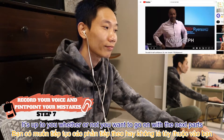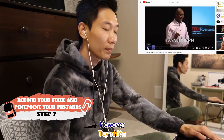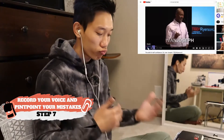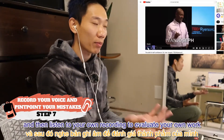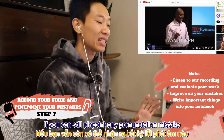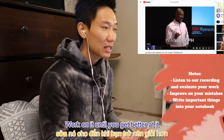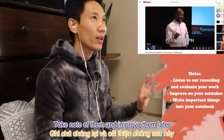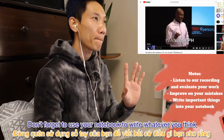Step 7: even though you've just practiced rewording and saying out loud only a part of the whole video, it's up to you whether or not you want to go on with the next part. However, at the end of each practice you need to record your voice and then listen to your own recording to evaluate your work. If you can still pinpoint any pronunciation mistake, work on it until you get better, or if some parts of what you say don't make sense, take note and improve them later.